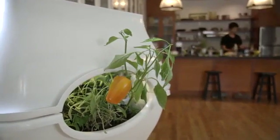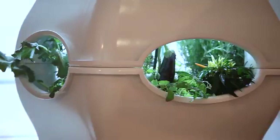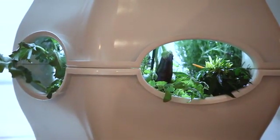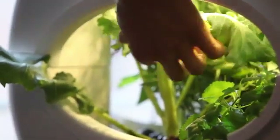Every science fiction movie you see shows someone in a house and a panel opens up and there's a whole bunch of vegetation, a completely sustainable garden in their house, and they just pick off a vegetable, they pick off a plant, they eat it. I wanted to bring that to now.